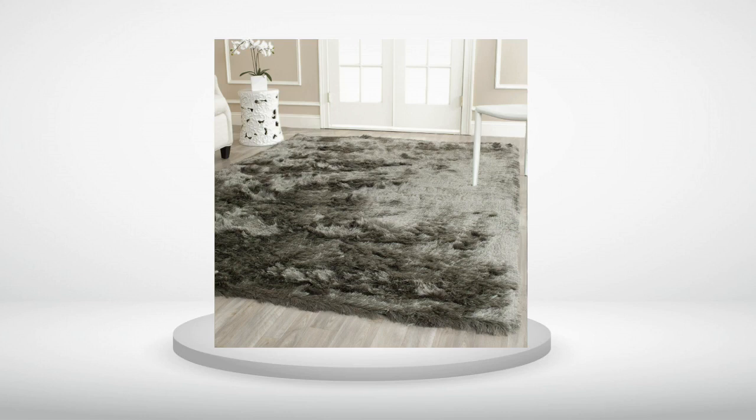3.0 out of 5 stars. Great feel and look, needs to be a bit more full. The carpet looks more plush and full in the photos than it is in real life. It looks nice and feels soft and plush, but it does a poor job around the edges of having the shag cover the rug binding.